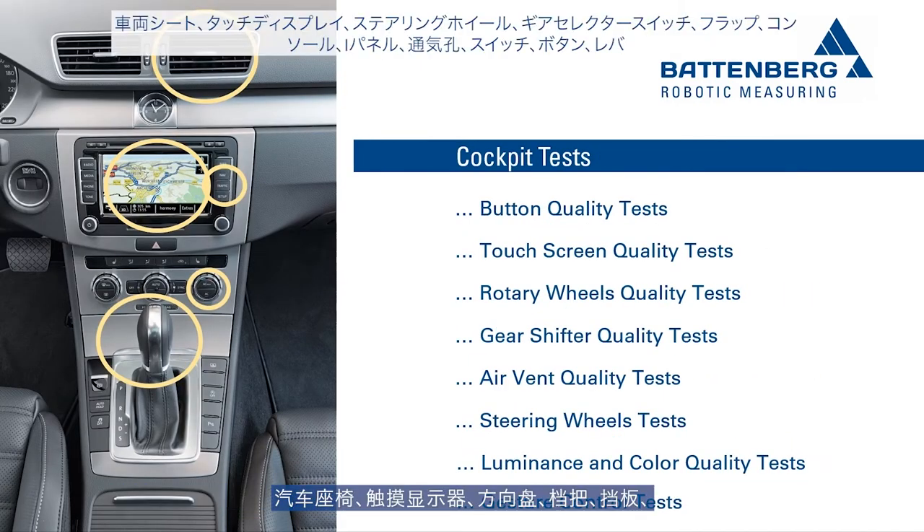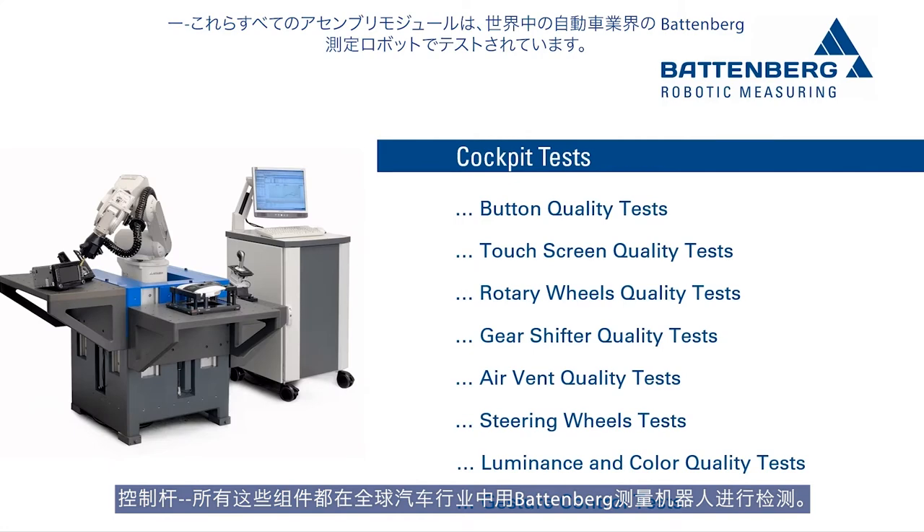Vehicle seats, touch displays, steering wheels, gear shifters, hatches, consoles, cockpits, air vents, switches, buttons, and levers — all these parts are tested with Battenberg measuring robots in the automotive industry worldwide.